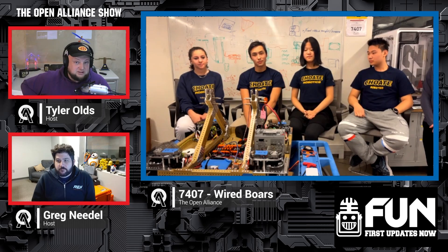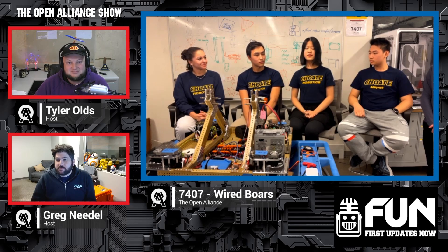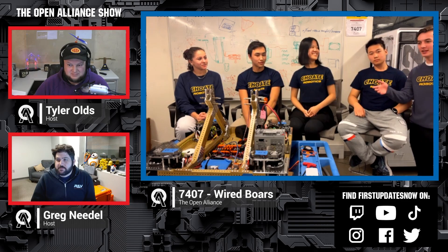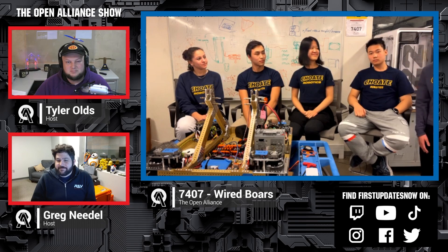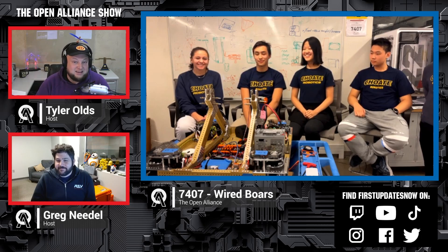Wired Boars, thank you so much for telling us about your robot. What a great way to end the show — such a cool climber. We can't wait to see what's coming next. Best of luck! And the Onshape CAD for all of this is linked on our Open Alliance forum and on Chief Delphi, so feel free to check it out and play around with it yourself. Good luck the rest of the way — we'll see you in just three short weeks!